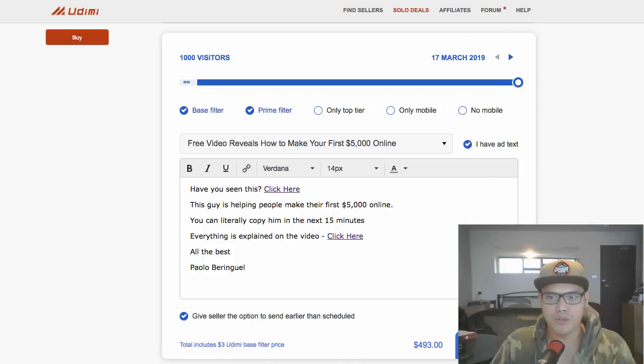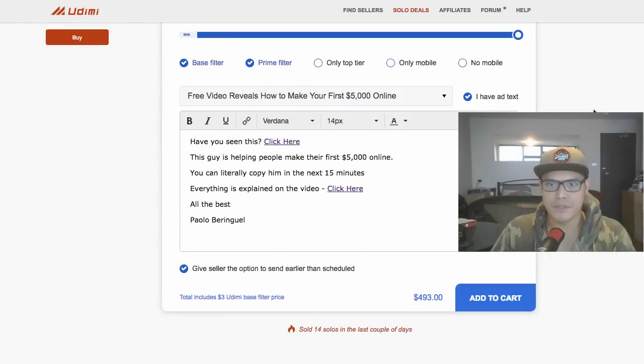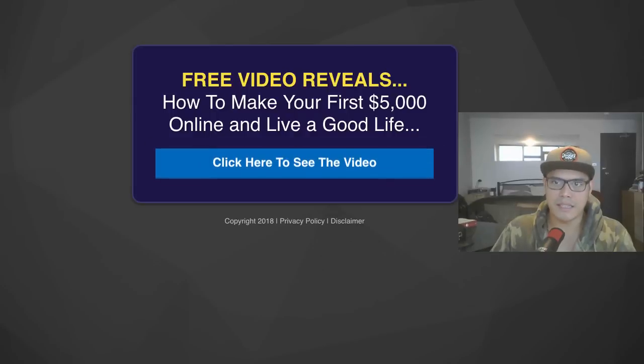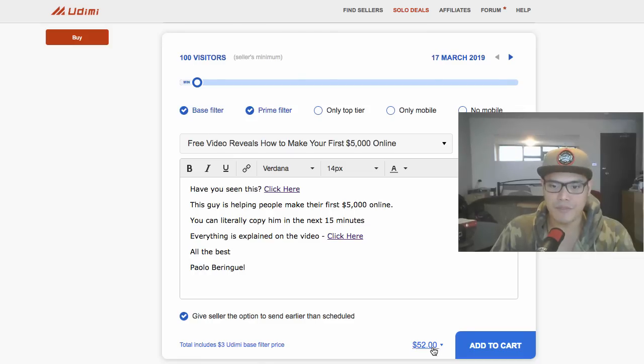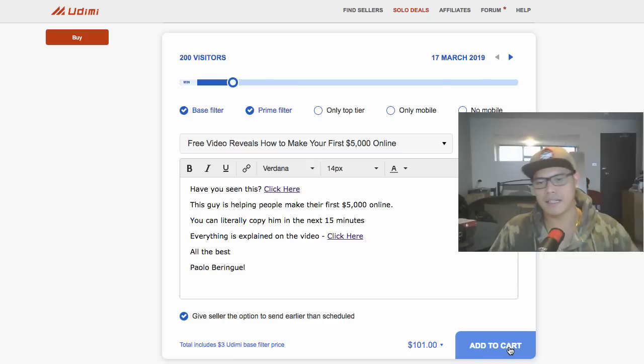Before we do that, we need to pay a small fee to the vendor. Using the slider, if you want to get 100 visitors to your landing page you need to pay $52. It's cheap but good quality traffic and you can potentially get leads and buyers. I would recommend starting with 200 visitors, which costs $100, depending on your budget.